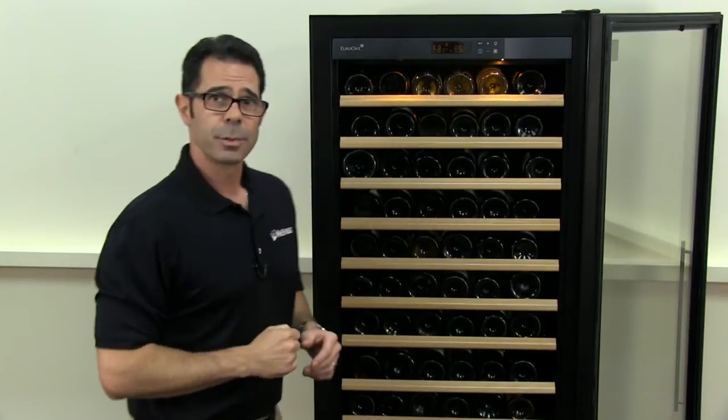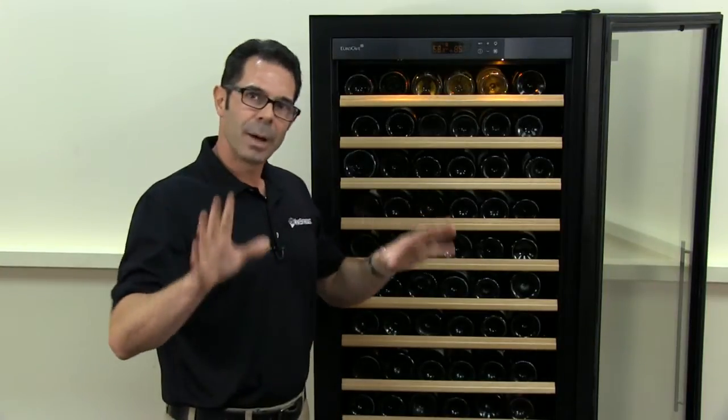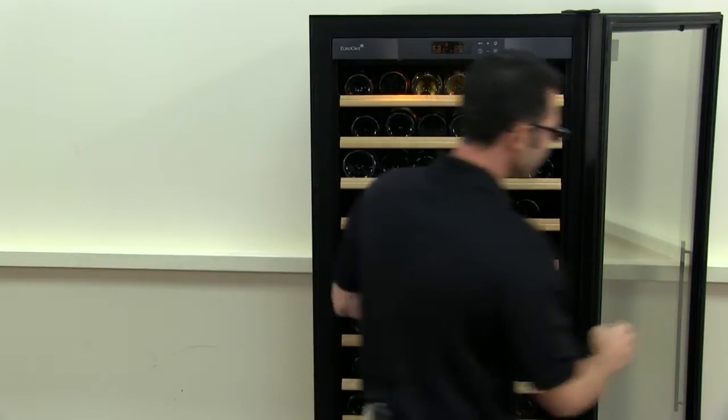Of course, if you have larger bottles — Magnums, 3 liters, 6 liters — you can simply remove a shelf or two, and every bottle will literally fit inside this unit.